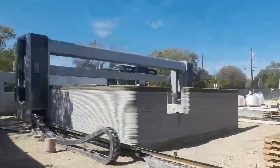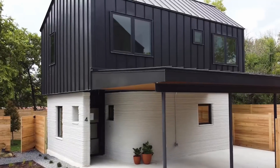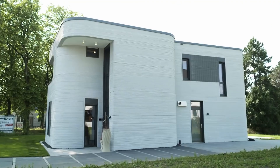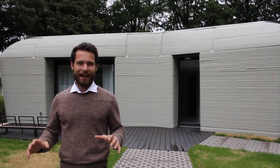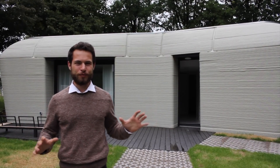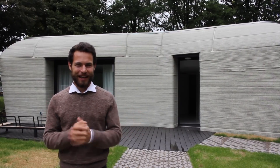Nonetheless, startups around the world are working to bring the technology to the mainstream. In this video, we're going to take a look at some projects and developments in the field of construction 3D printing from this year. Thanks to Jarek Gross for letting us use some of his footage — check out his channel; all the links are in the description below.